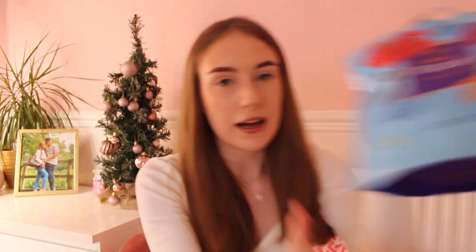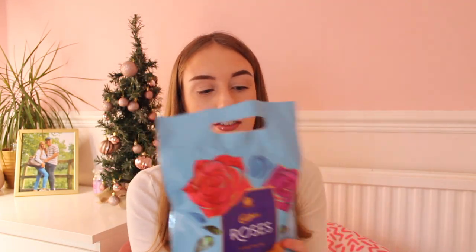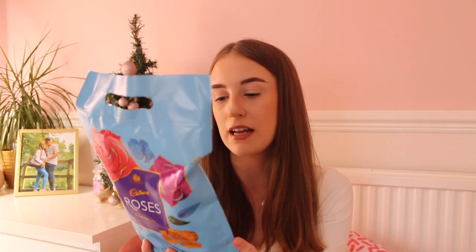Off my parents I also got a bag of Roses chocolates because I do love chocolate so much and all these flavours look so good. The orange one, strawberry creams — which are the best ones in Roses, do not argue with me — hazelnut, dairy milk, caramel, fudge and truffles. I'm just obsessed with chocolate so I will be eating these. I have a sweet jar on the side of my bedside table so I will be filling it with these beauties.